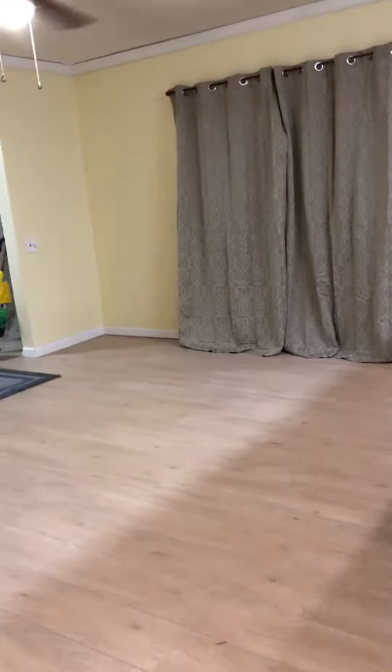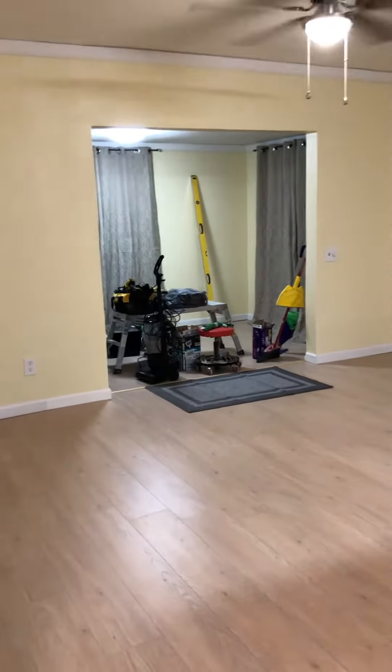That's the living room. All of our stuff getting ready to go out is in that first room. The real estate agent called it a sunroom, so I'll go with that.